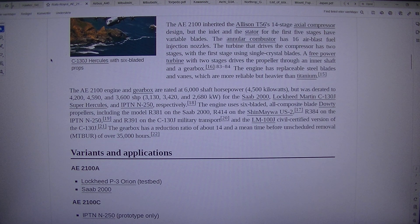The AE2100 engine and gearbox are rated at 6,000 shaft horsepower (4,500 kW), but was derated to 4,200, 4,590, and 3,600 SHP — that is, 3,130, 3,420, and 2,680 kilowatts — for the Saab 2000, Lockheed Martin C-130J Super Hercules, and IPTN N250 respectively.